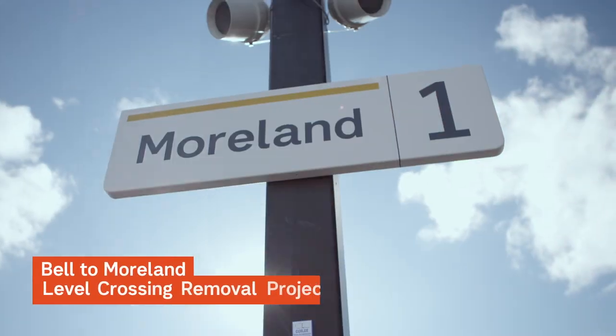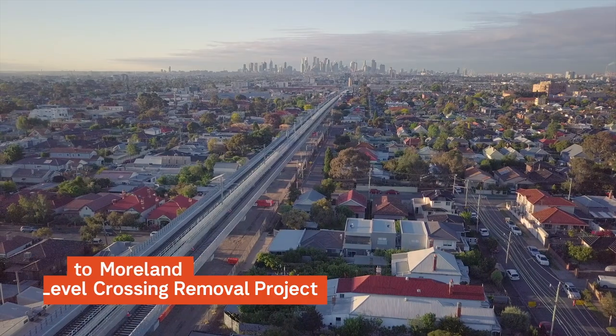Hi everybody, I'm Corey Hannett. I'm the Director General of the Major Transport Infrastructure Authority, the MTIA. I'm here today at the Moreland Station having a look at the full level crossing removal on the Upfield line.